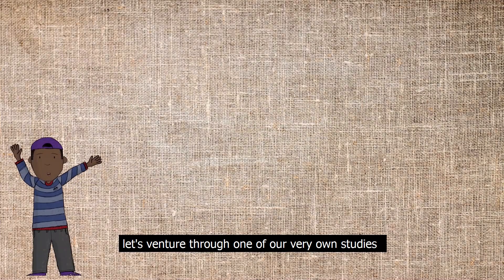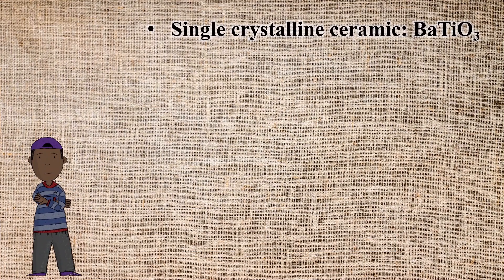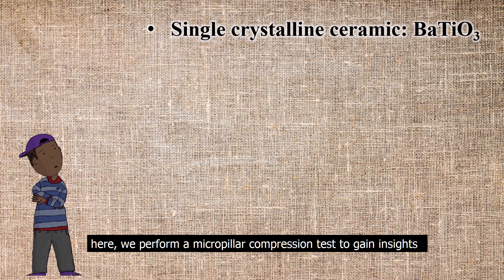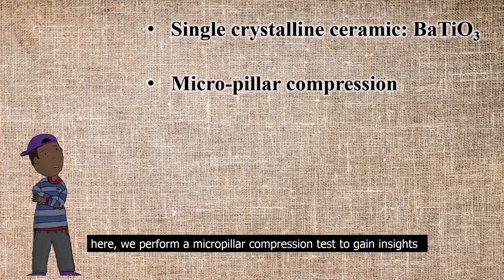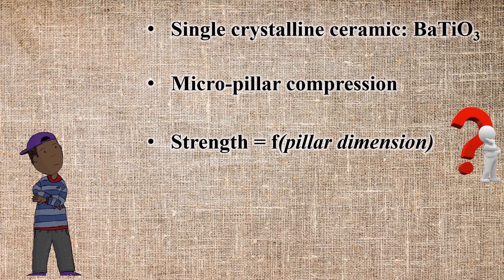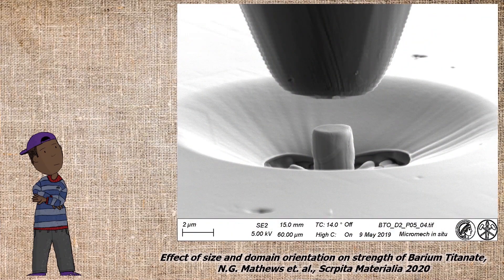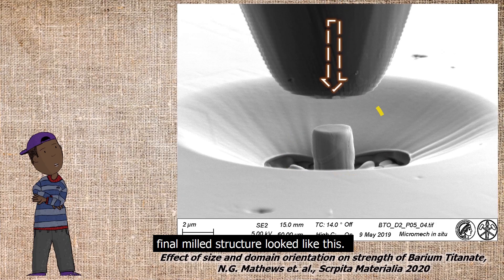Let's venture through one of our very own studies on a single crystal ceramic material, barium titanate. Here, we perform a micropillar compression test to gain insights into the strength of the material as a function of pillar dimension. Micropillars are fabricated using focused diamond beam milling. The final milled structure looks like this.